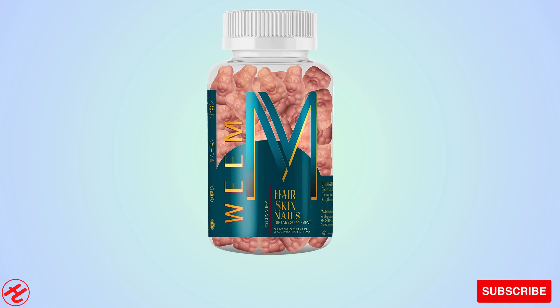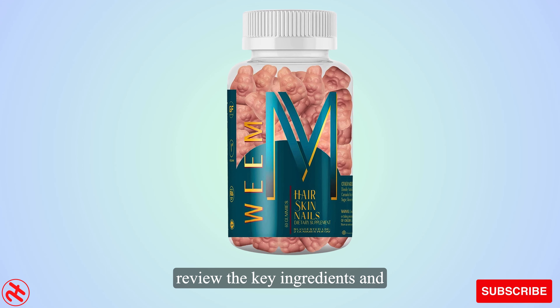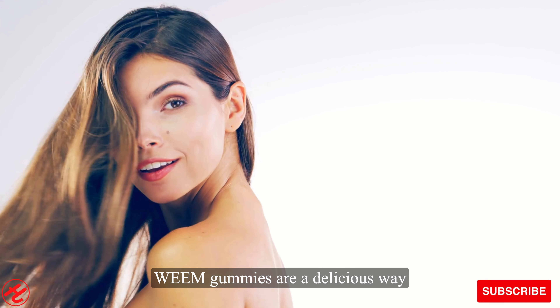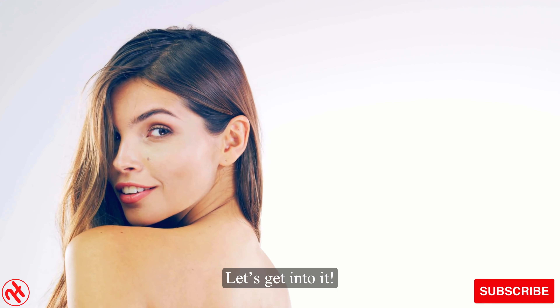Hello everyone and welcome. In this video, we will discuss the importance of biotin and review the key ingredients and benefits of Wean biotin gummies. Wean gummies are a delicious way to support healthy hair, skin and nails from the inside out. Let's get into it.